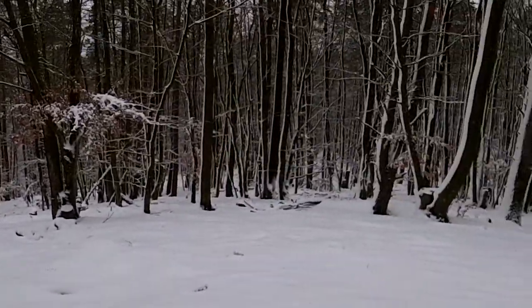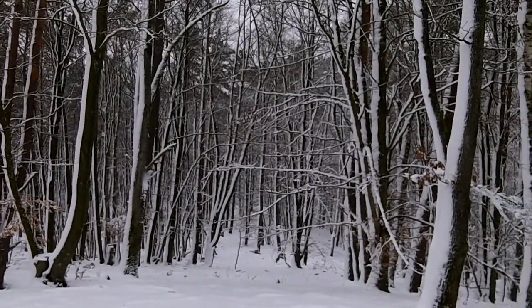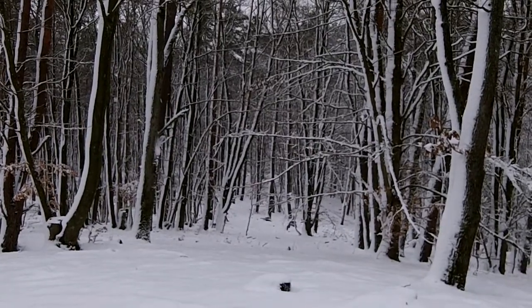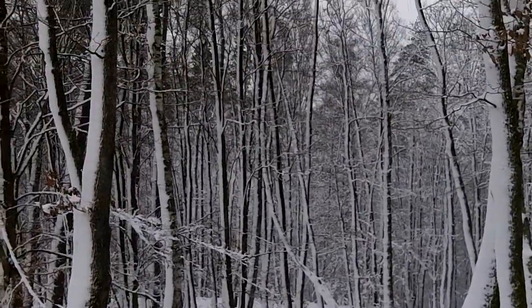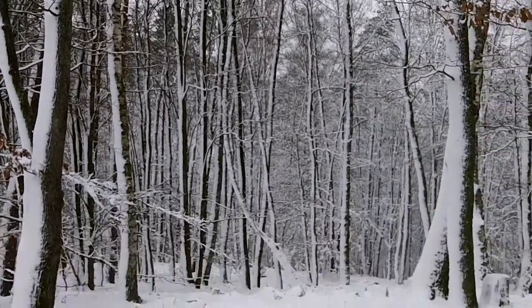And now this path here heads over to the Schweinstrich, the big one. And we're going to head over there next. You can kind of see — it's difficult because of all the snow — but you can see across the valley there in the background. There's the hills on the other side.